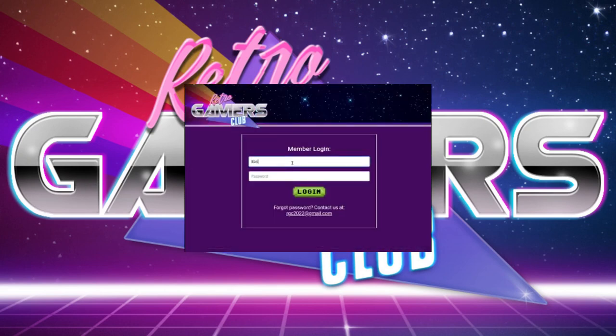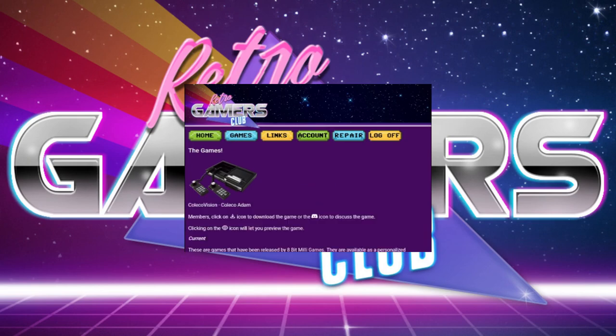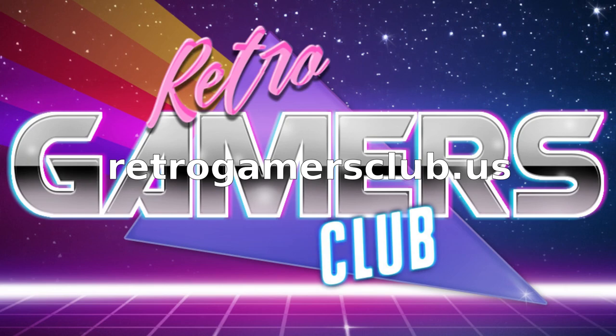This is just the tip of the iceberg when it comes to the club benefits. Visit the Retro Gamers Club website today for more information about all the exciting benefits and to join!